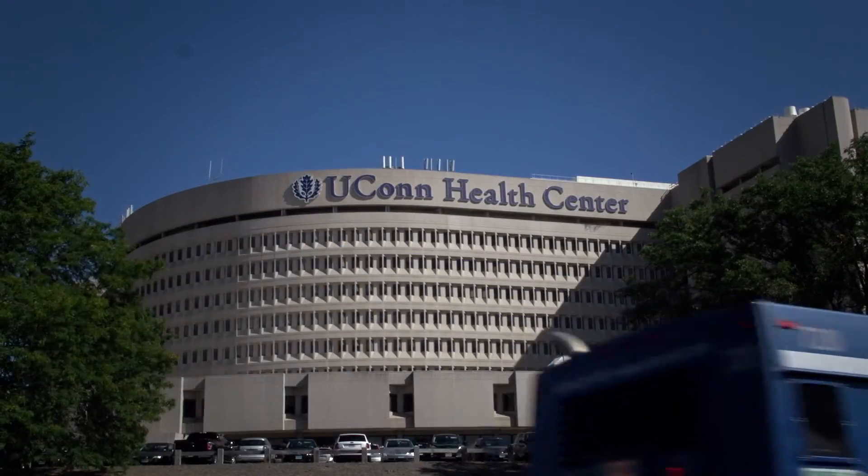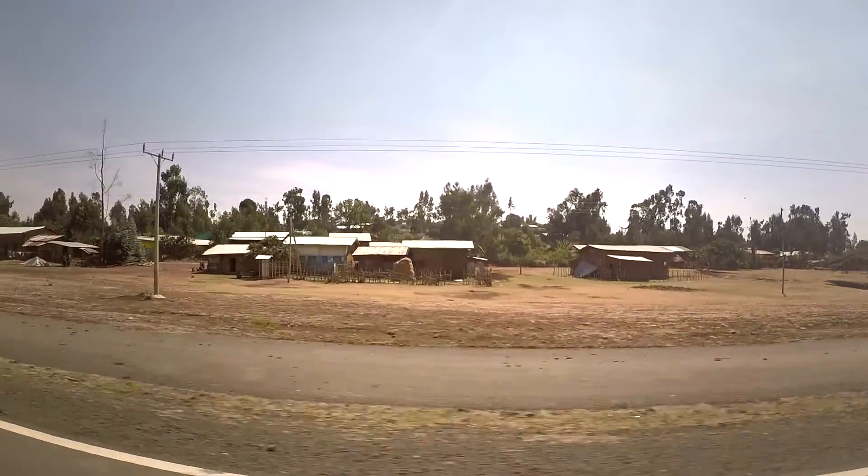Our hope is that our technology can have a real impact both in the United States and in underdeveloped countries such as sub-Saharan Africa.